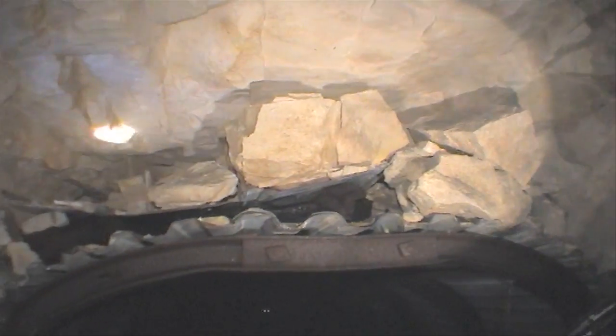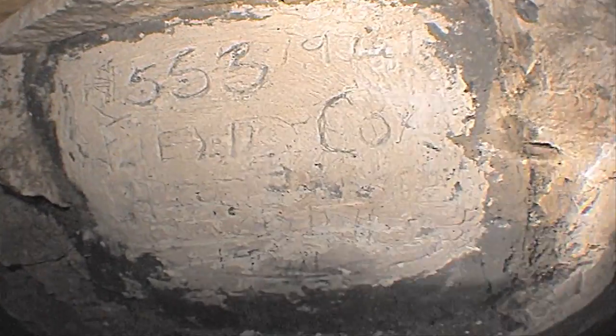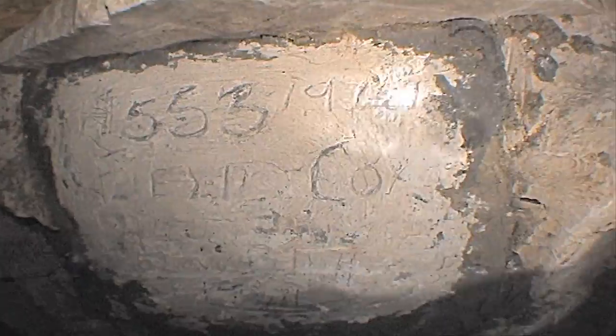There is some graffiti in places. One seems to be dated 1930, which seems strange, as these tunnels are meant to be dated from the Second World War. There was also a plaque set into concrete, possibly from the tunnellers, with numbers and dates.